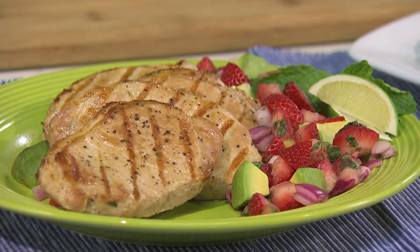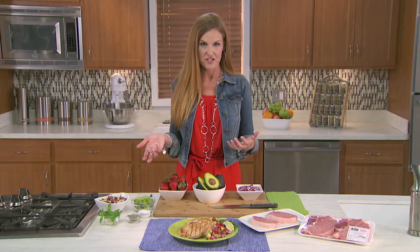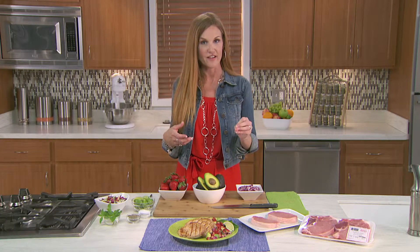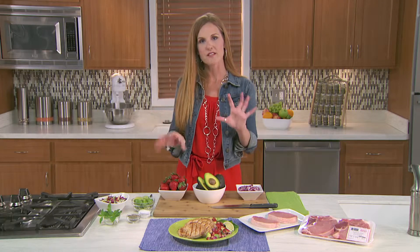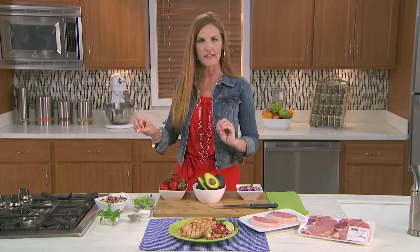All of the flavors meld together beautifully and complement that pork chop when it comes off the grill, and the flavors are divine. Does it pass the kid test? I have two small people — my daughter is just about to turn nine and my son is seven years old, and they both liked it. My son loved it — he ate the salsa and the pork together. My daughter was a little more apprehensive; she likes to have her things apart, so she ate the salsa in one bite and the pork in the other.